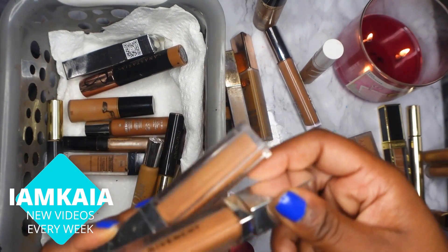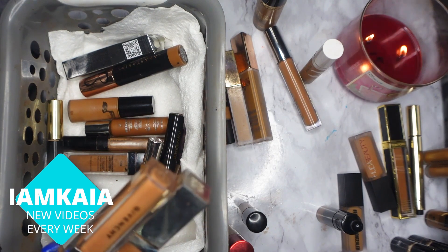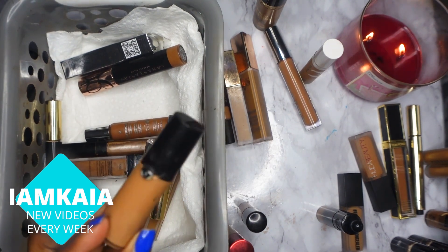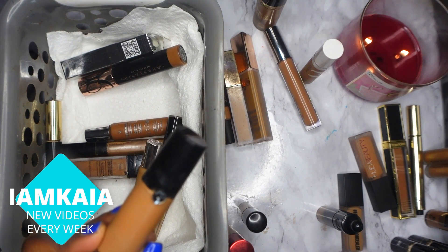Next I have two Givenchy concealers — you all know this is one of my holy grail concealers, this is not going anywhere. And my second holy grail is the Armani Luminous Silk — I'm keeping it, you all know that already.